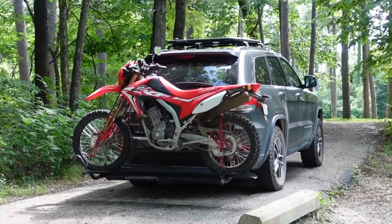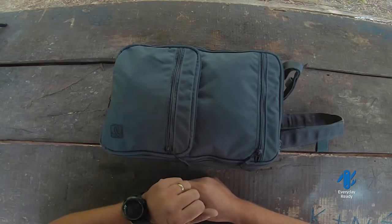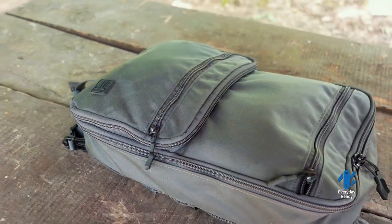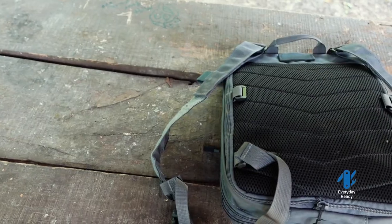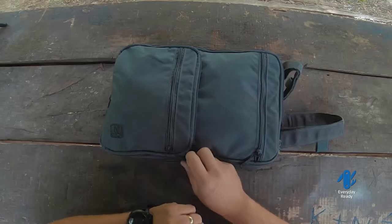Alright guys, we've been out riding the cycle, decided to take a little break and talk about some everyday carry kind of stuff. I wanted to just introduce you to this pack — it's called the Flat Pack and it's from Haley Strategic Partners. I'm not going to do a full review of the pack because they already did it on their YouTube channel; you can check that out anytime you like.